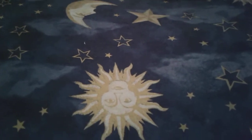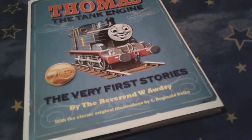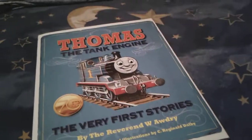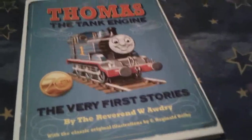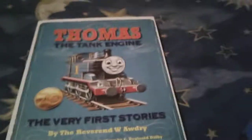I also got Thomas the Tank Engine: The Very First Stories, by the Reverend W. Awdry. And if you guys can tell, this little logo here says 70, because this is from the 70th anniversary of Thomas. So, yep.